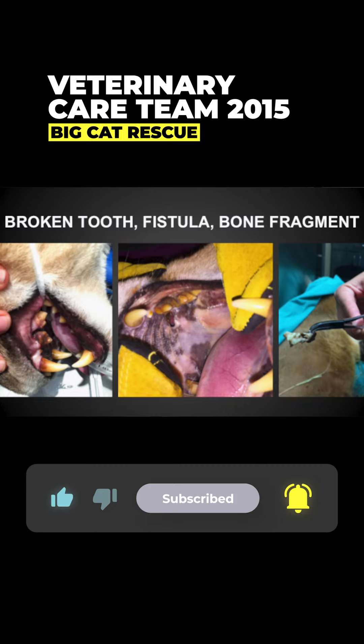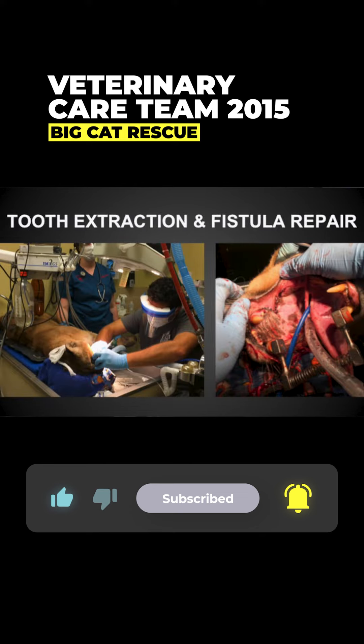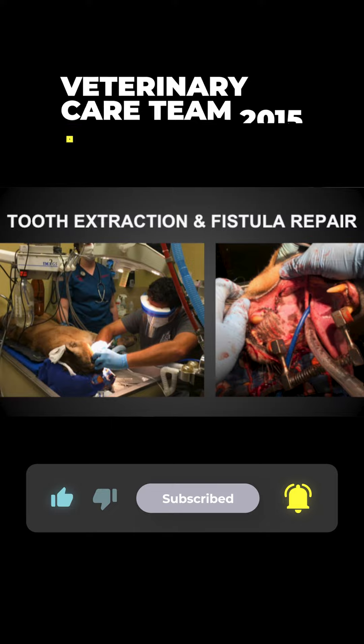And so we caught that, and we removed those bad teeth and made a flap to cover the defect.